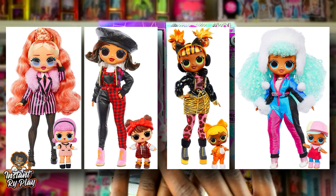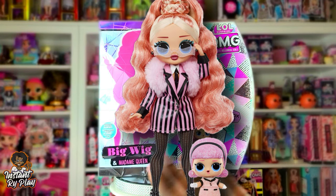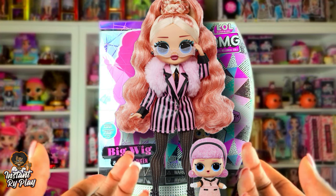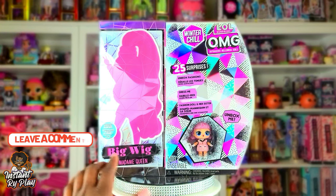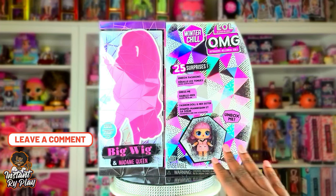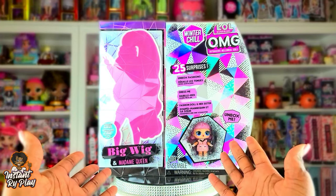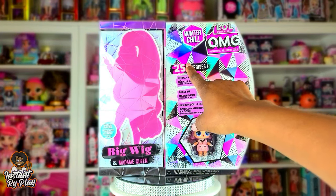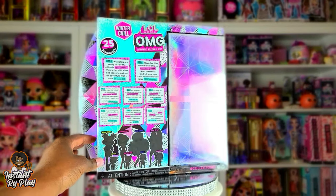In future videos I'll be unboxing the rest, but today I'm starting with Big Wig. I decided to go in alphabetical order with the Winter Chill series. We get a big sister and a little sister as well, so if you haven't been collecting the little sisters, this is a great way to get both. It's got 25 surprises inside!